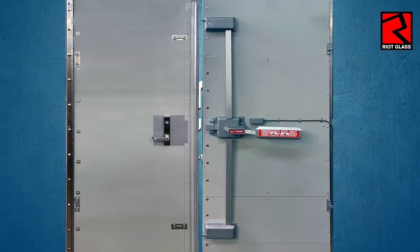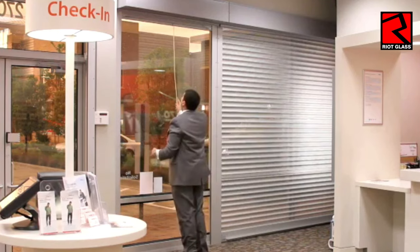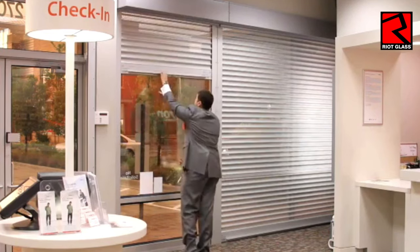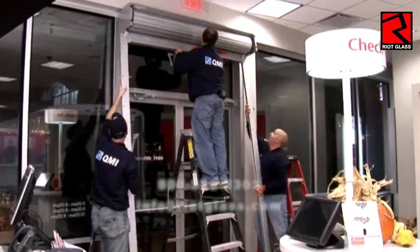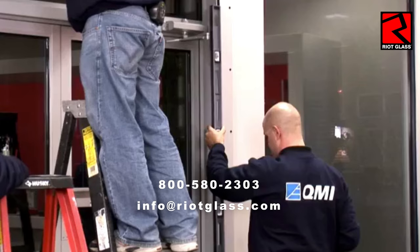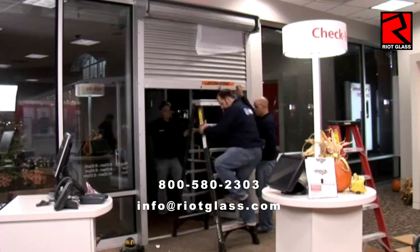Let's not forget about those solid side and rear doors, as well as the roll-down shutters — we've got you covered there as well. Our sister company, QMI, is the largest roll-down shutter and solid-core security door manufacturer in North America. We have authorized dealer installers in all 50 states and Canada, so call or email us for a security assessment on your building.